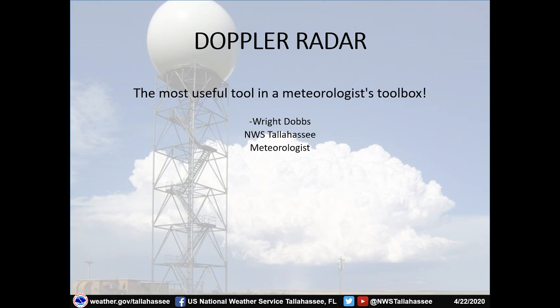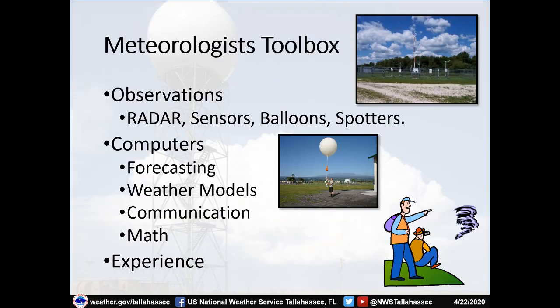Hello everyone, my name is Wright Dobbs and I'm a meteorologist with the National Weather Service in Tallahassee. Today for this week's educational outreach video we're going to talk about what is, in my opinion and most meteorologists' opinion, the most useful tool in our meteorologist toolbox — and that is the Doppler radar. You can see the Doppler radar pictured in the background.